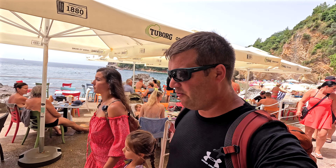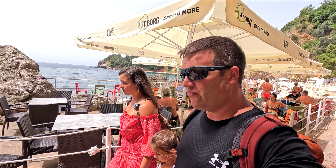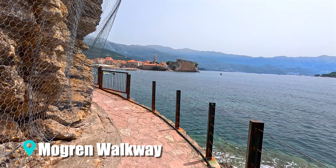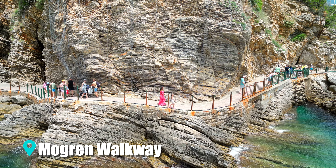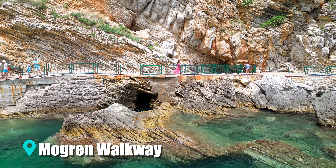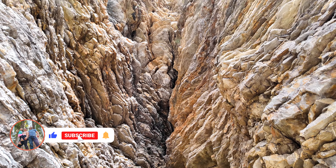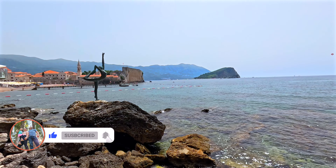If you're looking for a hidden beach in Budva, this is not the place — it is very, very popular. The walkway from this beach to Old Town Budva is pretty epic. You get a walk along the ocean next to beautiful cliffs with rugged rocks. Definitely worth doing.